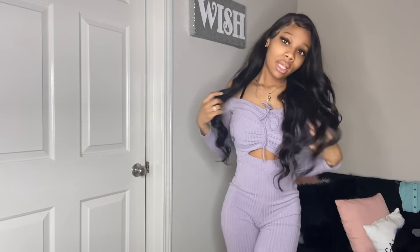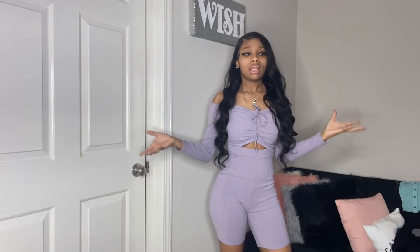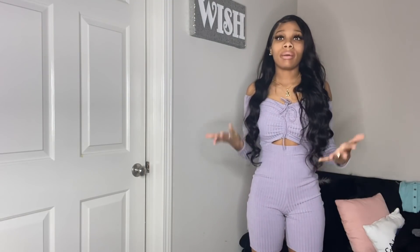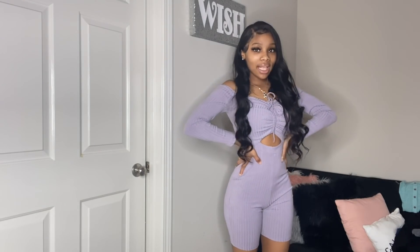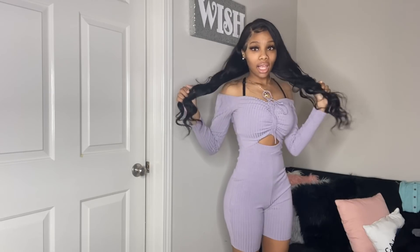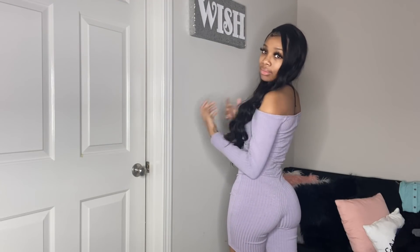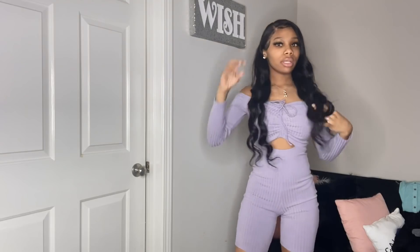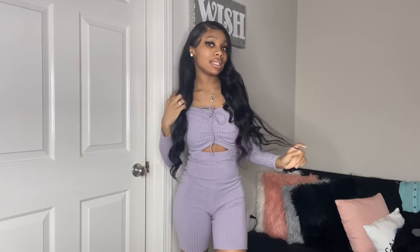It makes me look really thick, it sticks to my skin. This is extra small — I figured out I need to start getting extra smalls in my rompers. It's a beautiful romper. I love how it shapes my body and grips my waist — it snatches it, do y'all see that? Snatched! And gives my booty a little lift too. I love this romper. I was going for something different because I don't wear purple like that, so I got this lavender romper.